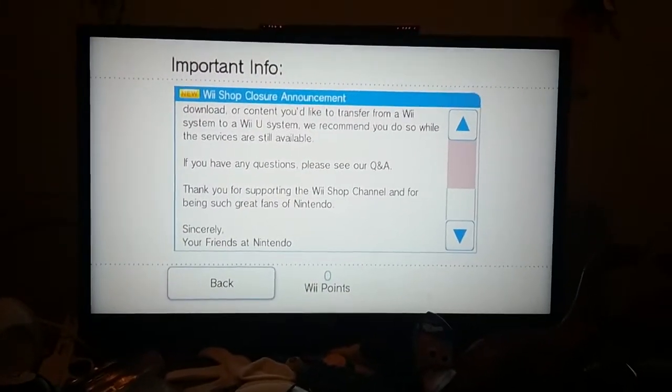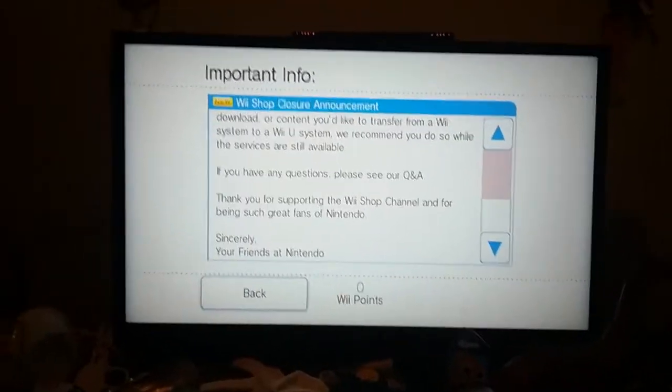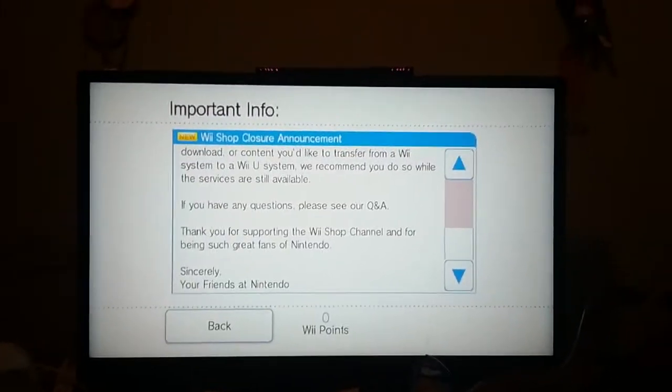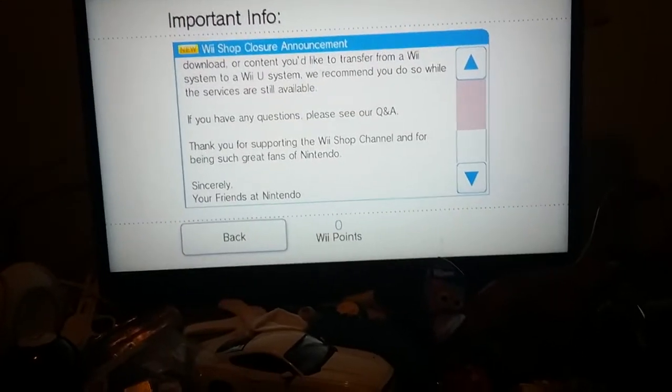If you have any questions, please see our Q&A. Thank you for supporting the Wii Shop Channel, and for being great fans of Nintendo. Sincerely, your friends at Nintendo.